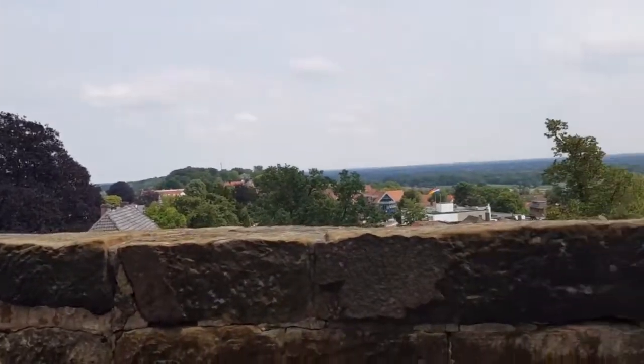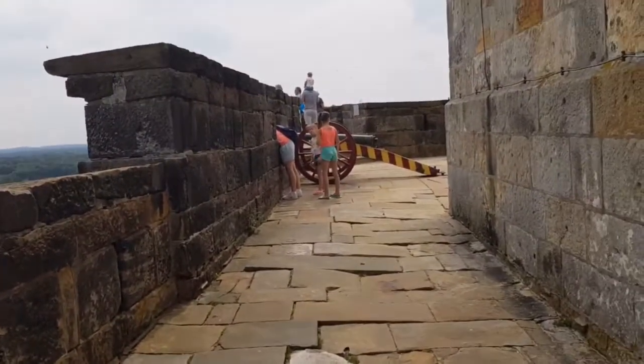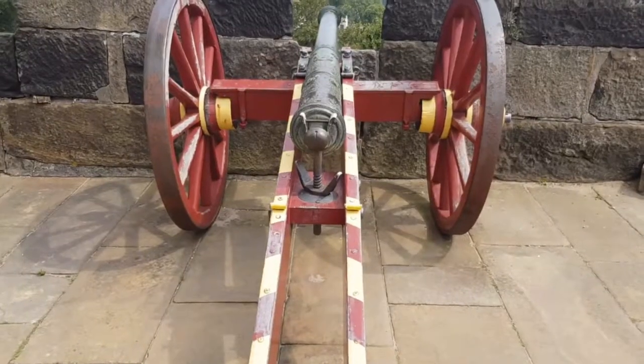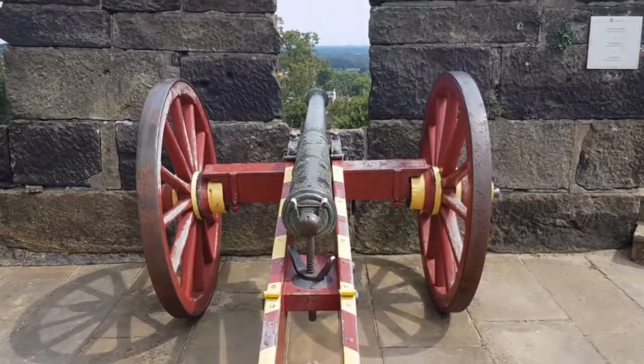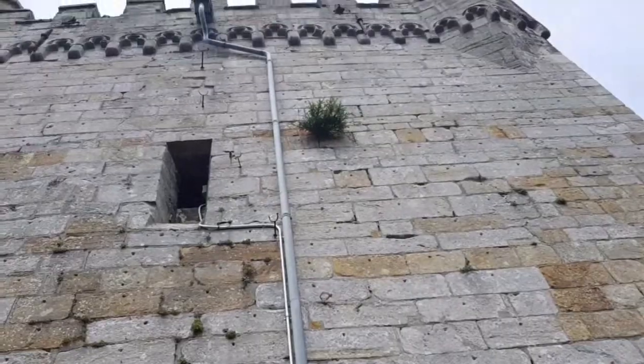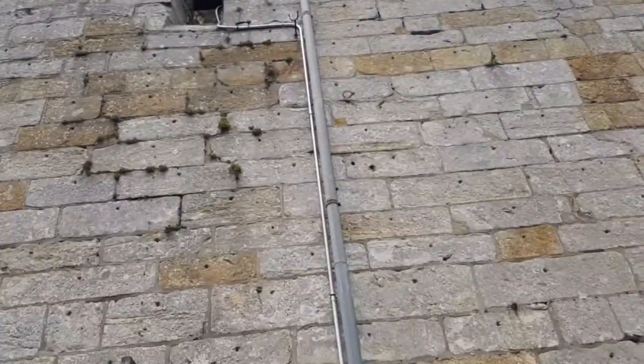There's a watchtower on the wall and cannons. We can go up the tower, but we'll save that for afterwards.